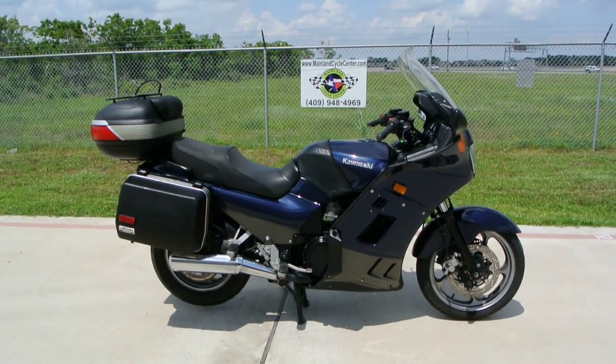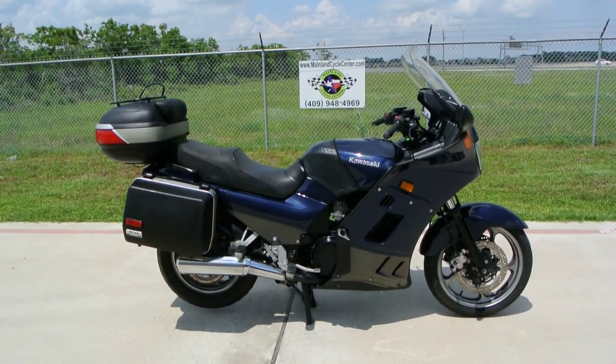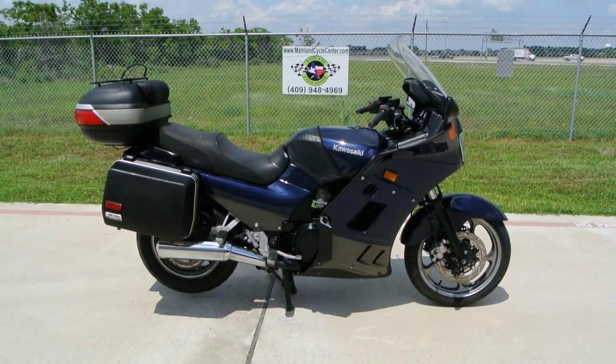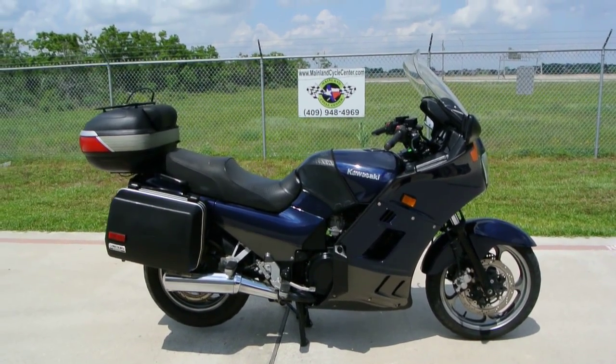Basically the same motor in the same bike, but they just worked really well and were very affordable, and that's why Kawasaki kept them going.